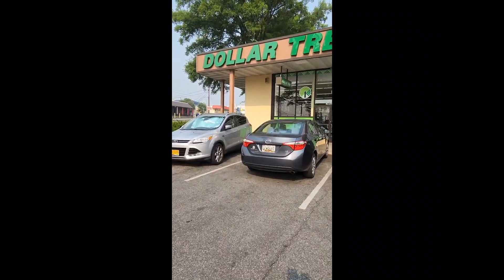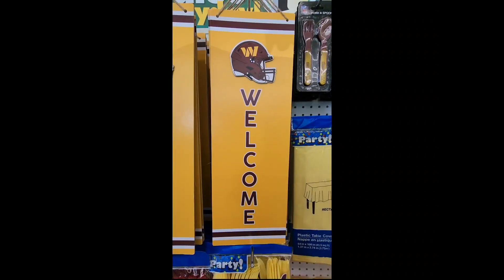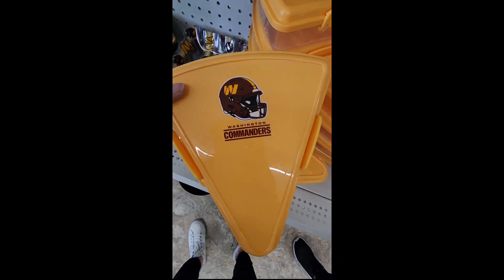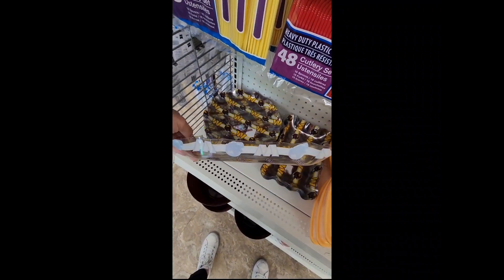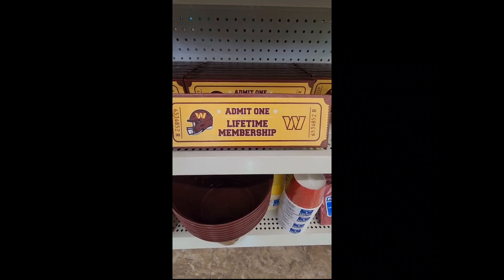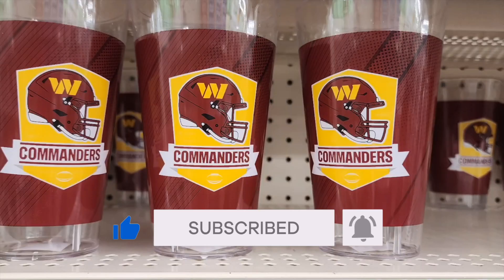I'm so impressed with Dollar Tree, and as a Marylander, I'm so happy to see them finally show the Washington Commanders some love. This is the DMV, after all. Which Commanders gear are you going to grab? Let me know in the comments. These are popping up at different Dollar Trees everywhere, but University Boulevard was the first to have such a grand display. Official NFL merchandise for a dollar twenty-five — you can't beat that. Grab it before it's gone! Remember to hit that like and subscribe button, and until next time, a little for a lot.